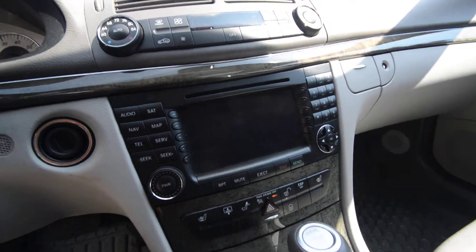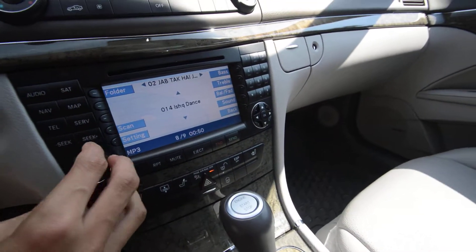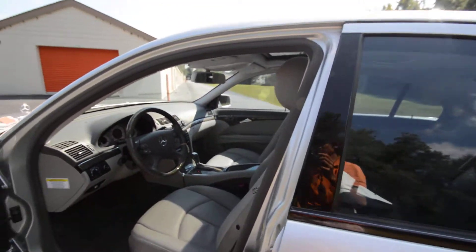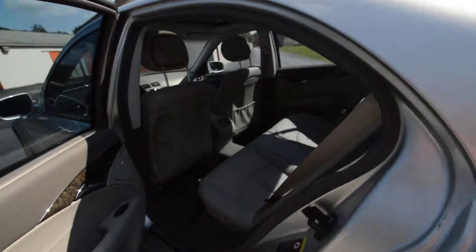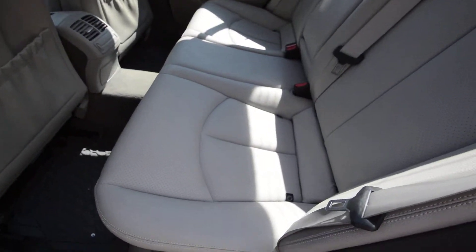Nice navigation system. Very nice. Comfort access — keyless entry and also a keyless start. Very nice, well taken care of leather.